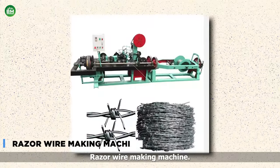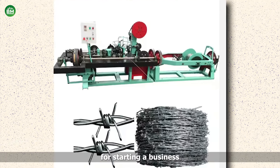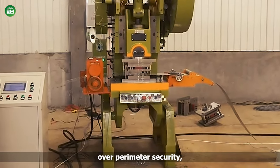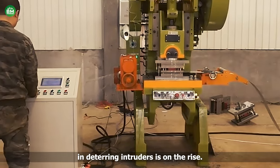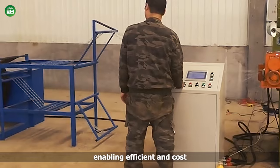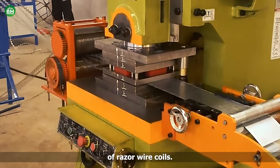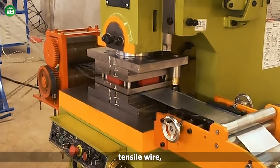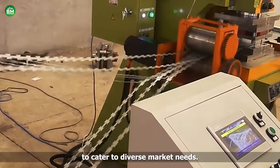Razor Wire Making Machine. The razor wire making machine presents a lucrative opportunity for starting a business in the security and fencing industry. With increasing concerns over perimeter security, demand for razor wire — known for its effectiveness in deterring intruders — is on the rise. This machine automates the production process, enabling efficient and cost-effective manufacturing of razor wire coils. It can process various materials, including galvanized steel, stainless steel, and high tensile wire, allowing flexibility in product offerings to cater to diverse market needs.